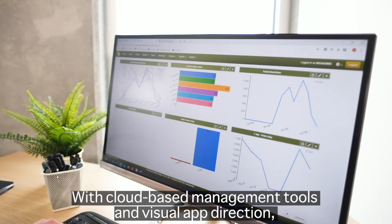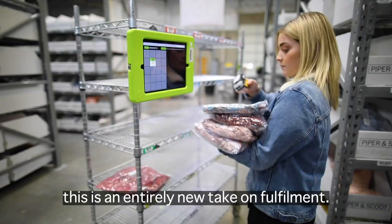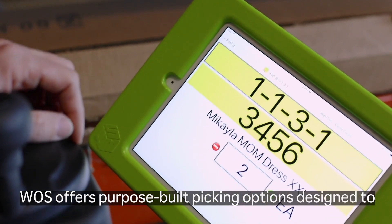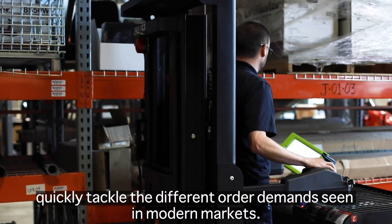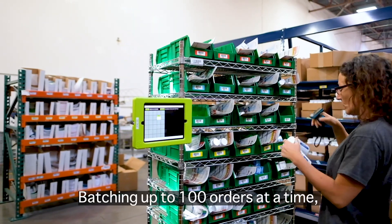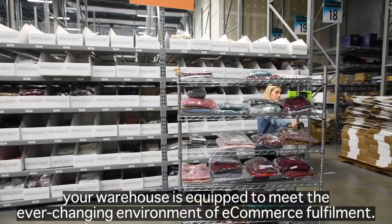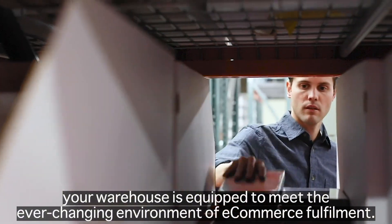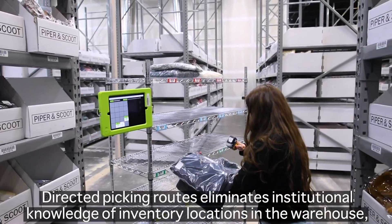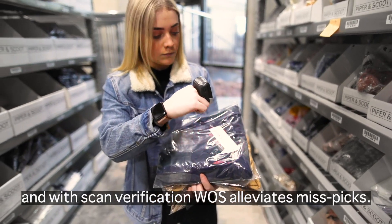With cloud-based management tools and visual app direction, this is an entirely new take on fulfillment. By going paperless, WAAS offers purpose-built picking options designed to quickly tackle the different order demands seen in modern markets. Batching up to 100 orders at a time, your warehouse is equipped to meet the ever-changing environment of e-commerce fulfillment. Directed picking routes eliminate institutional knowledge of inventory locations in the warehouse, and with scanned verification, WAAS alleviates mis-picks.